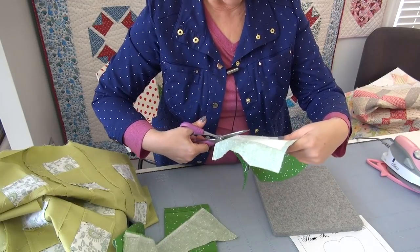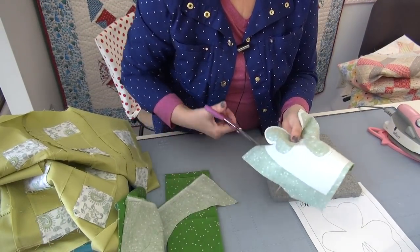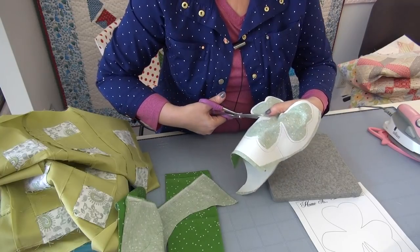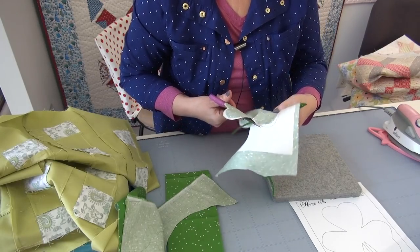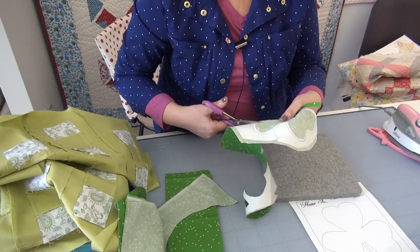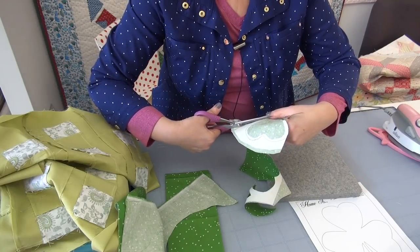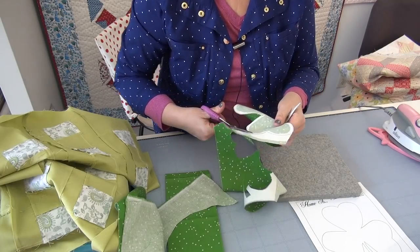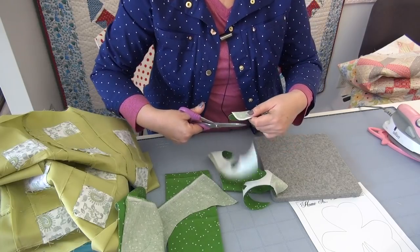If you are fusing and having some trouble with it sticking, 90% of the time it is because your iron is not hot enough. So check your iron or use a different iron. Occasionally fabric won't stick because it has resins or hasn't been pre-washed, but I find that most of the time that does not happen. I use a hot cotton setting and it works all the time.